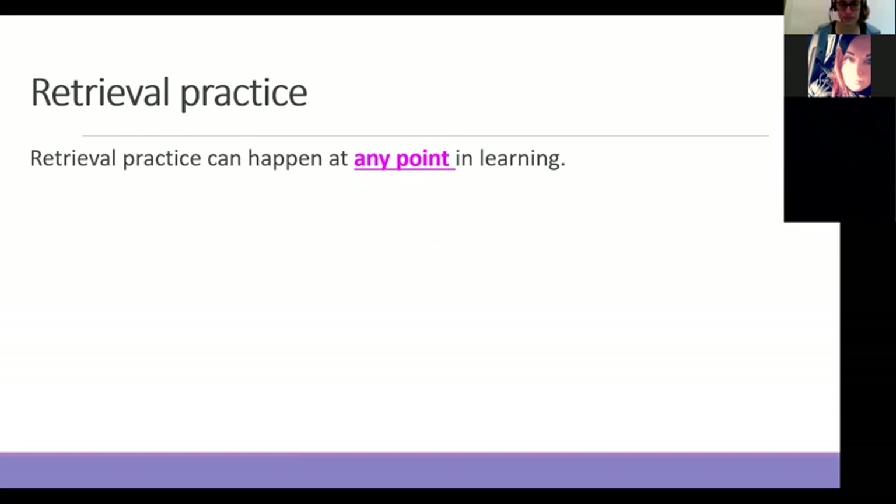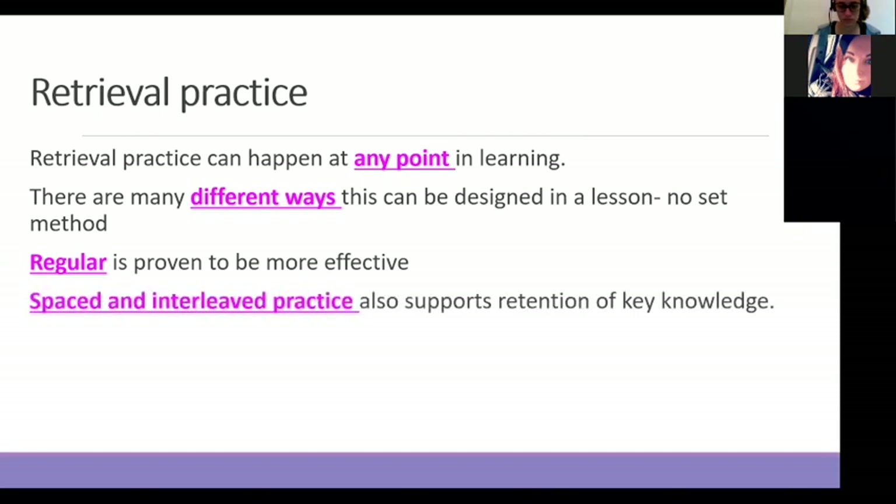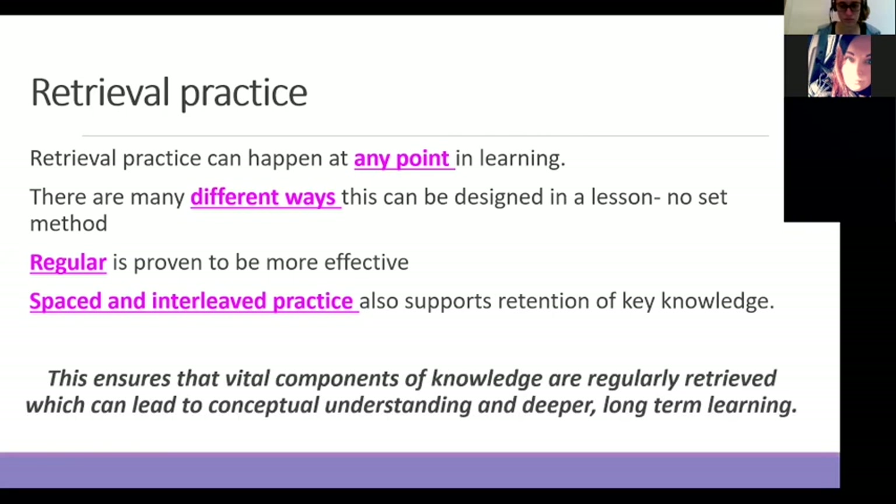Some misconceptions arise around retrieval practice. People think retrieval practice can only happen at the start of the lesson — it can't. It can happen at any point within learning, and you as the teacher know when it's best suited. If you do it more regularly, it's been proven to be a lot more effective, especially when you're building it into spaced and interleaved practice, because then you're looking at the forgetting curve and trying to impede the level of forgetting that's happening. The important thing is that the core components of knowledge are retrieved and understood, which then means you can leapfrog into deeper conceptual understanding and hopefully long-term memory.